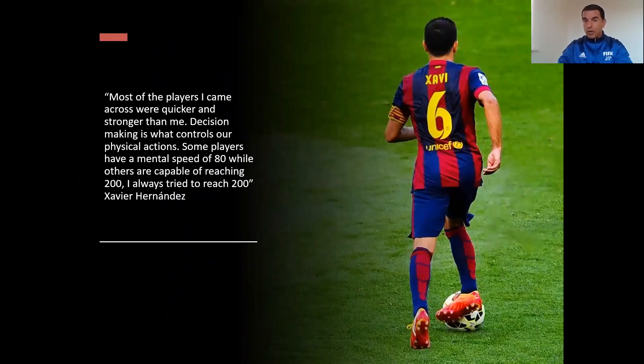Talking about El Cerebro — the brain — here's a great picture of Xavi Hernandez, who says most of the players that came across were quicker and stronger than me. Decision making is what controls our physical actions. Some players have a mental speed of 80, while others are capable of reaching 200. I always try to reach 200. It's a great example of how important the brain is and the development of that mental speed.